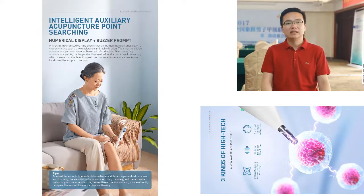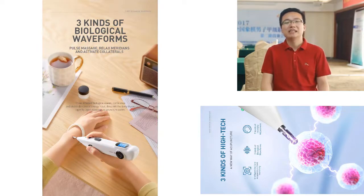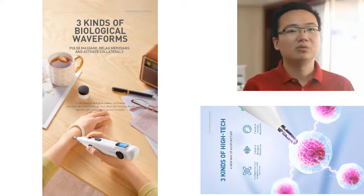The acupuncture pen can help regulate internal secretion and boost the immune system. Acupuncture has been used for centuries to treat various health conditions and is a safe and effective treatment option for many people. The device is electric and does not require needles, which means it can be used by anyone without the fear of pain or side effects.